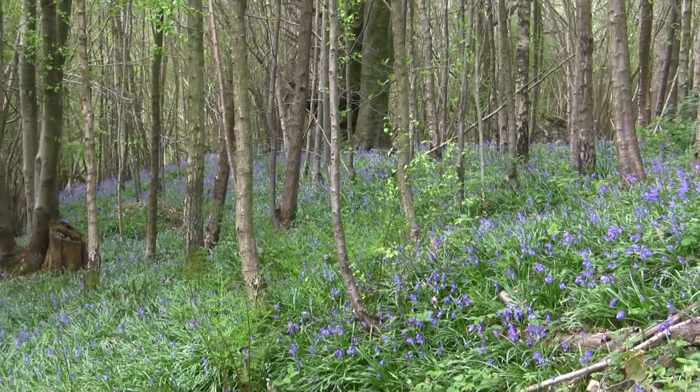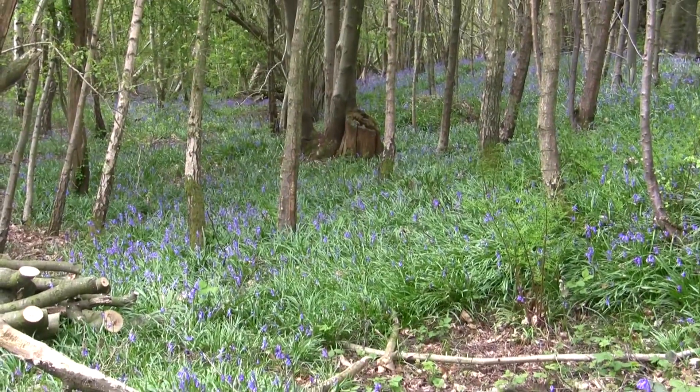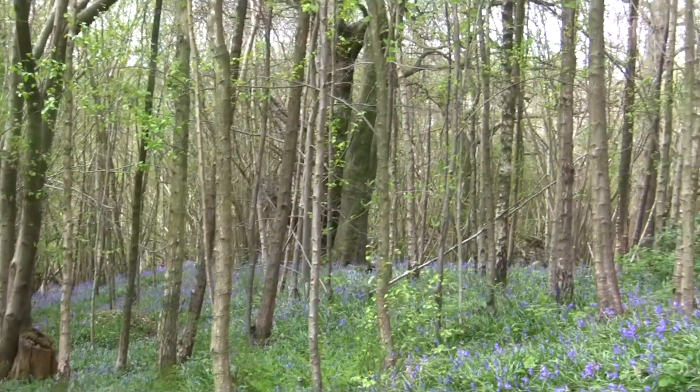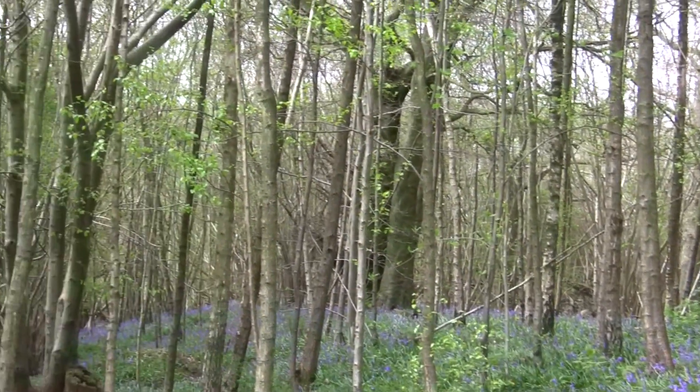Just a quick walk out in the woods in Kent where all the bluebells are up — these beautiful bluebell glades, really pretty. Definitely spring.